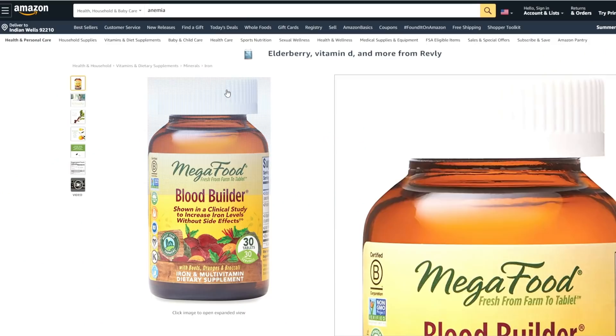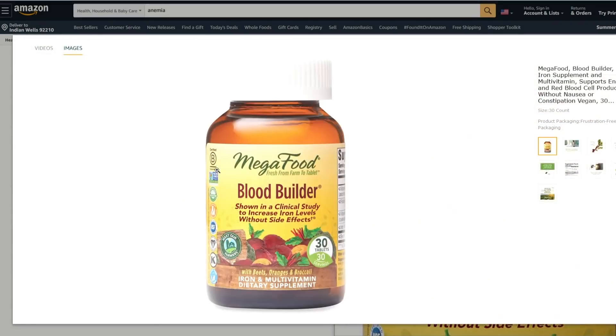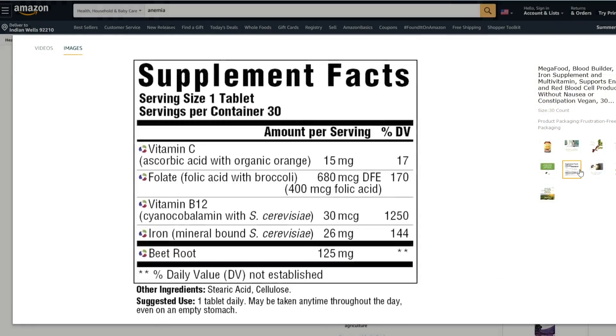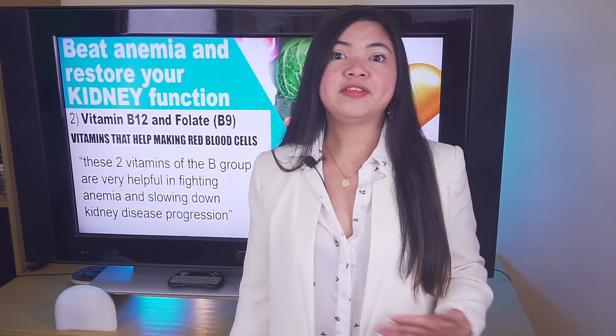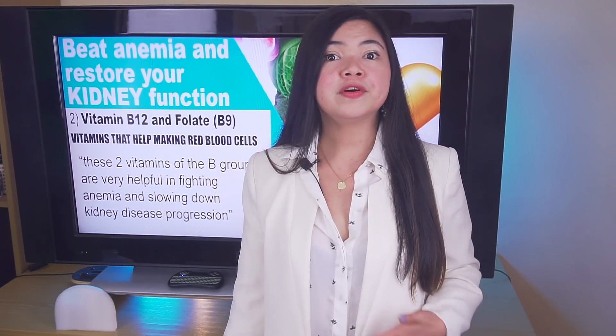There are even supplements made specifically for people with anemia — for example, products containing iron, folate, vitamin C, and vitamin B12. You can find products like this on Amazon, but my advice is to talk to your doctor and see if these supplements are safe for you before you take them.